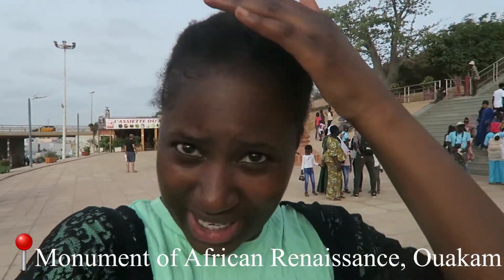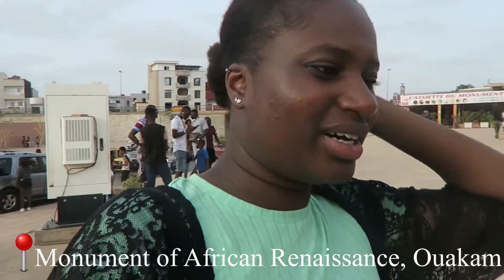Hello everyone! So this is what I did with my hair — I put it in a bun — and I'm reunited with Jaina. We also met on Instagram. And we are at the Monument of African Renaissance, so we are going to wade ourselves through all these people.